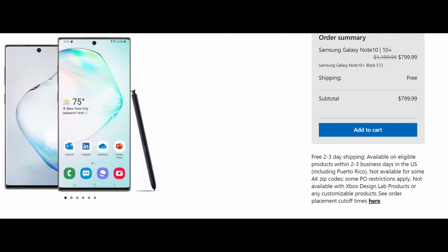The best deal is the Note 10 Plus 512GB at $799. Really good deals for an excellent phone. If you're not excited about the Note 20 line coming out and you want a nice deal on a really good phone right now, this is great. I'll link it down below.